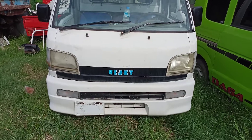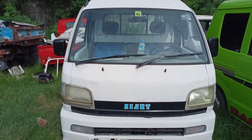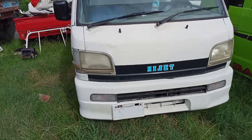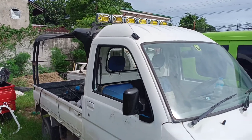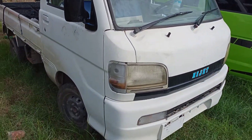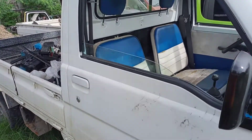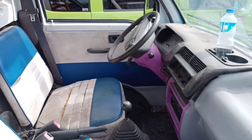One more unique unit — Japan surplus High Jet, also for sale. Very affordable price. This unit is running on gas only and not yet painted.